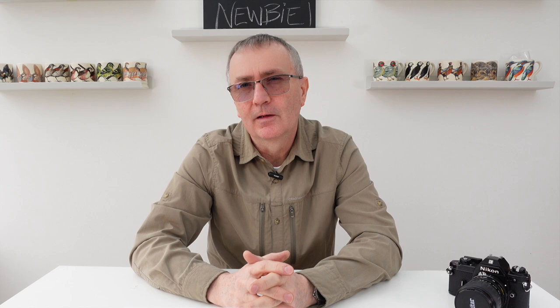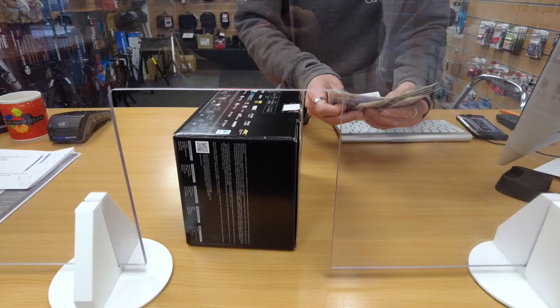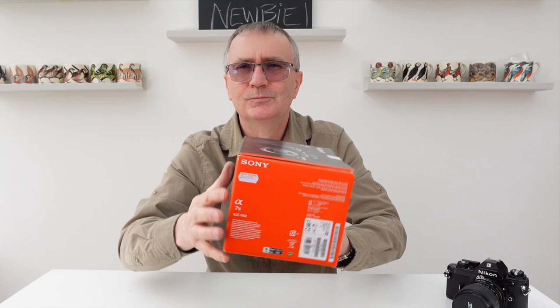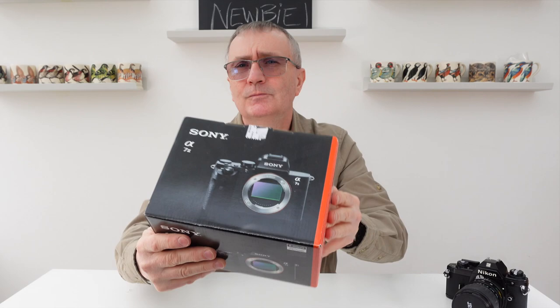So what have I actually just spent £750 at Castle Cameras to start my wildlife journey? I've gone for the Sony A7 II.